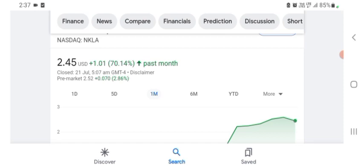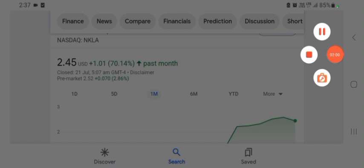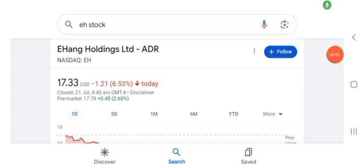Hello guys, welcome back to my YouTube channel. In this video we are going to talk about HAG Holdings Limited stock. I am going to take a look at the fundamentals of this company and also take a look at the chart of the company, just to see how this company is doing, so you know it's worth your risk of investing.